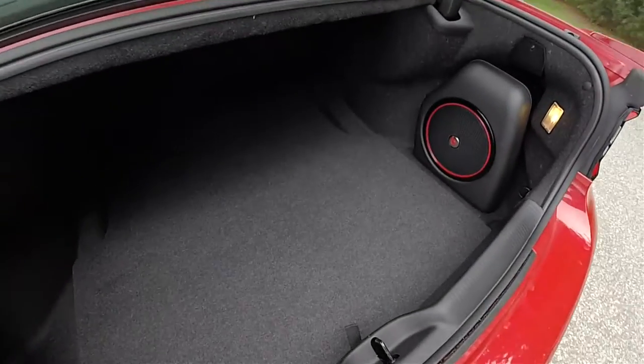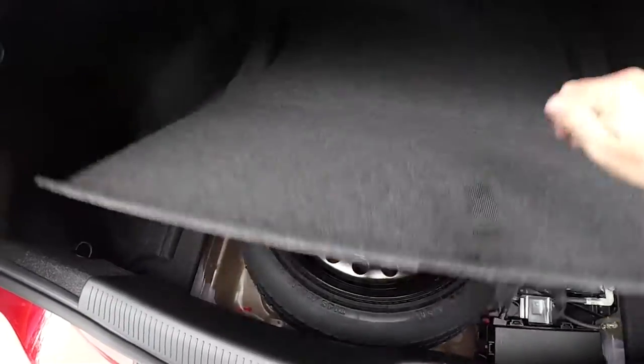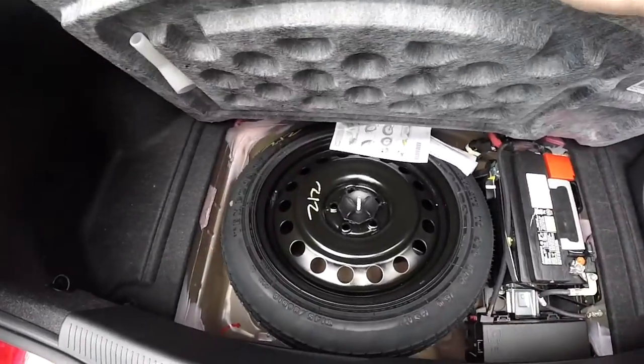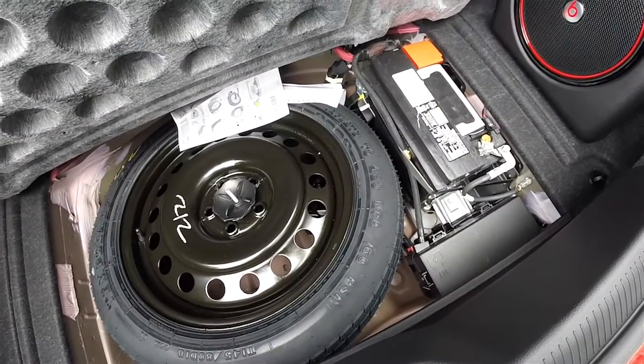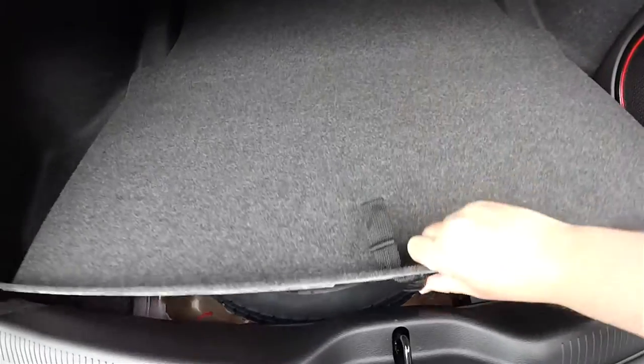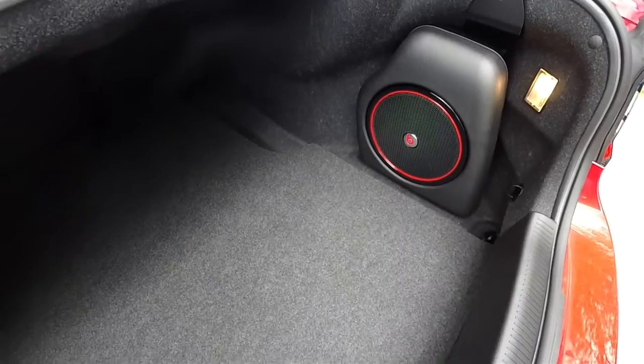Looking at the luggage area, it is very nice and spacious, and it is also illuminated, with a 50-pound tie-down hook. Underneath the floor mat, you have your compact spare tire with jack and tools. Your battery is also located back here for better weight distribution, along with the trunk-mounted subwoofer and amplifier for the Beats sound system.